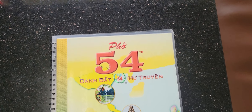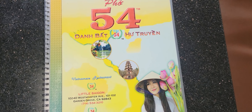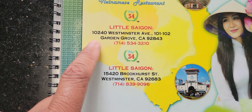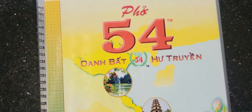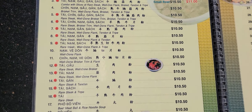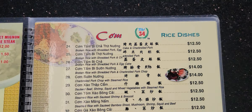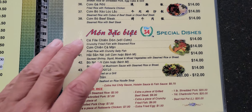Here is the menu for Pho 54. This place has two locations here in Little Saigon — one in Garden Grove and one in Westminster. It looks amazing. Right here is their menu section and the prices are very good, guys. Very affordable right here.